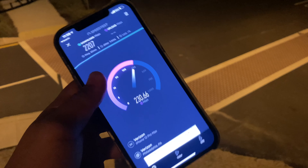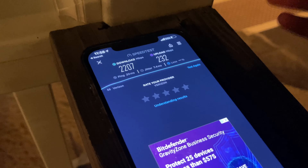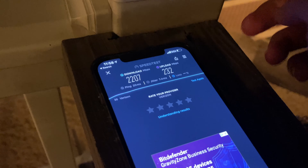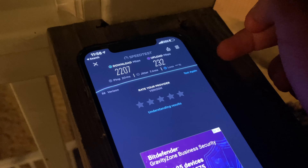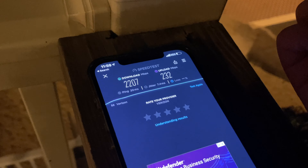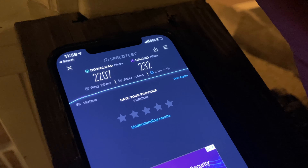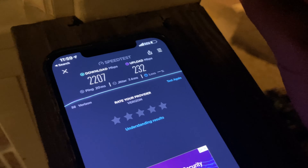One of the best parts about having 5G Ultra Wideband is that smile on your face when you see that quick two-gigabit speed. My 5G antenna is right about here, so I usually hold it and point it towards the tower. As you can see, we're averaging about 2,200 megabits on our download and our upload is getting us about 232 megabits.